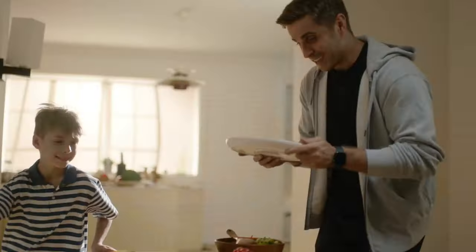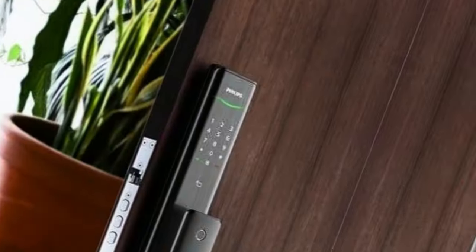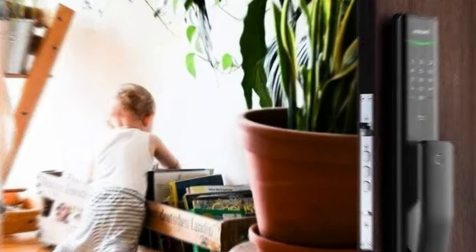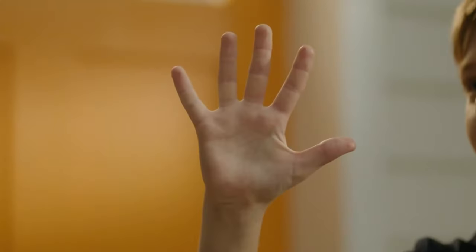With a price tag of $360, this smart deadbolt is set to hit the market in the first half of this year, promising to revolutionize home security and make your life a whole lot easier.